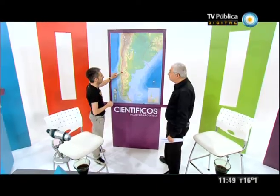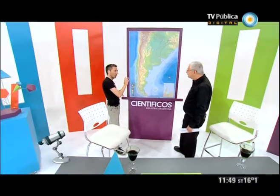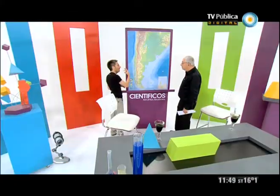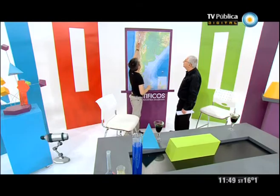Esta cuenca neuquina es muy importante y tiene características muy particulares: tiene interés petrolero en distintos intervalos geológicos, mientras que otras cuencas petroleras a lo mejor los tienen más acotados. Esta es una cuenca de edad mesozoica — para que hablemos claramente, la época de los dinosaurios — y la mayoría de las rocas de interés geológico tienen que ver con esas edades.